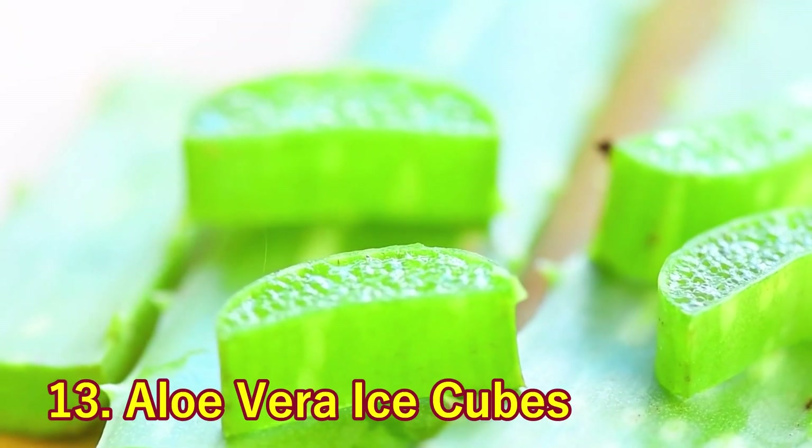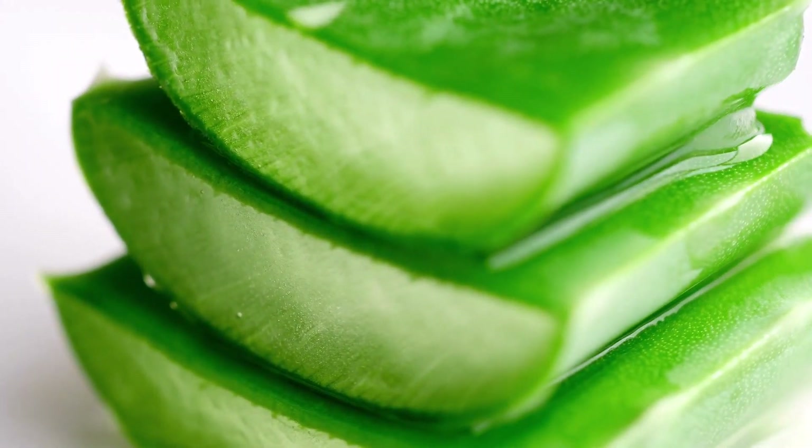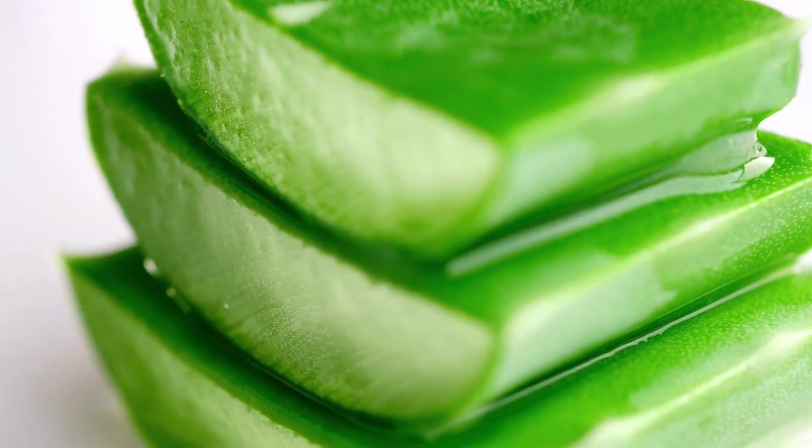13. Aloe Vera Ice Cubes. Aloe vera makes sunburned skin feel so much better already, but imagine if it were cold to boot. That's the ultimate relief right there.